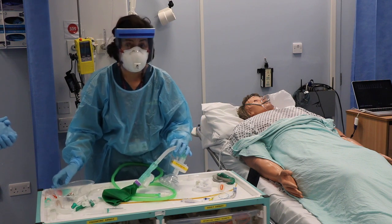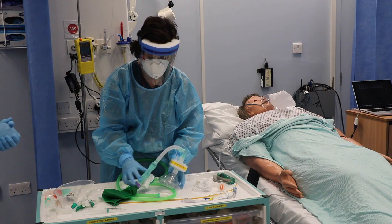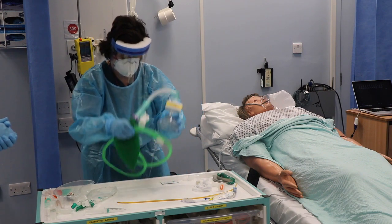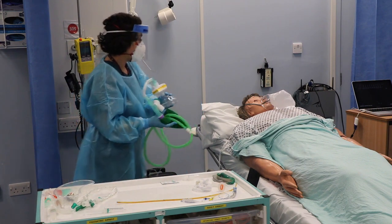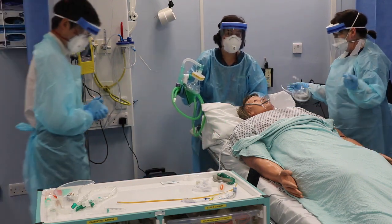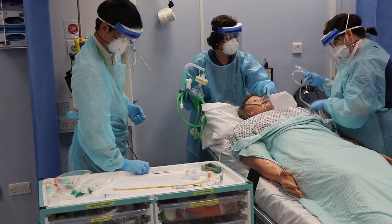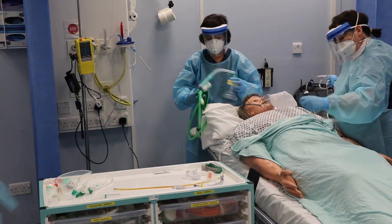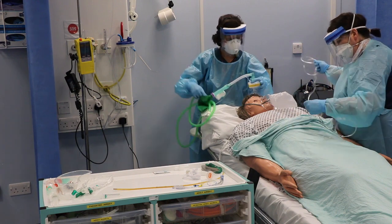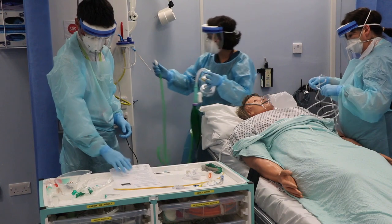Wayne has got drugs ready for a modified RSI using ketamine, rocuronium, and fentanyl. The patient will have nasal cannulae in situ with oxygen at 2 litres per minute. So if you can attach those, Tracy, and we will swap the oxygen cylinder from the non-rebreather to the nasal cannulae.